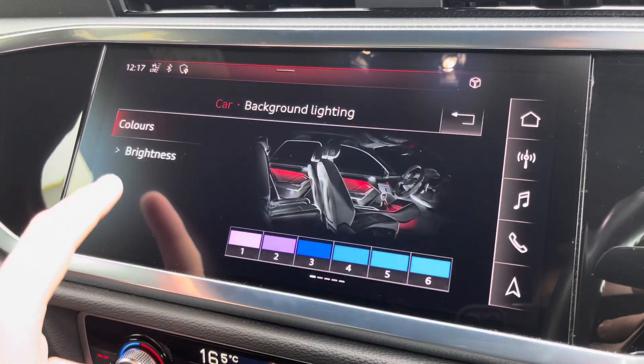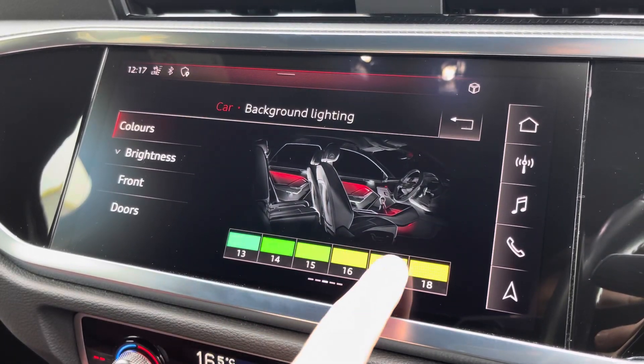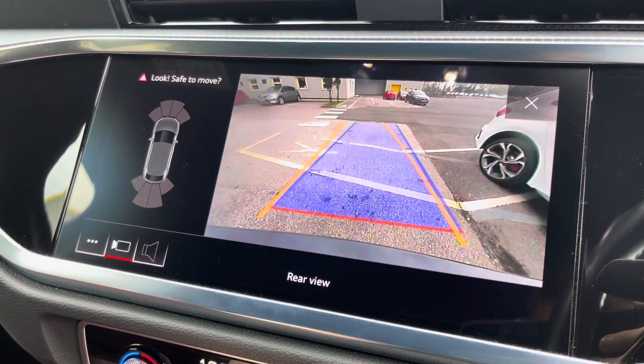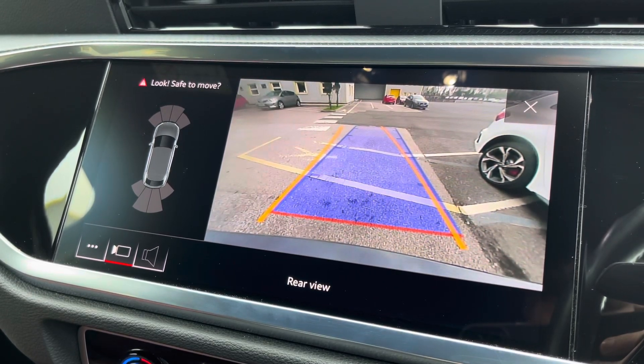There's also the optional ambient lighting pack so you can choose the ambient lighting colour and brightness of your preference. With just a press of a button, the optional rear-view parking camera and front and rear sensors come up on demand.